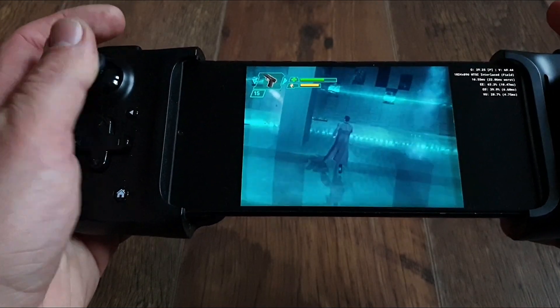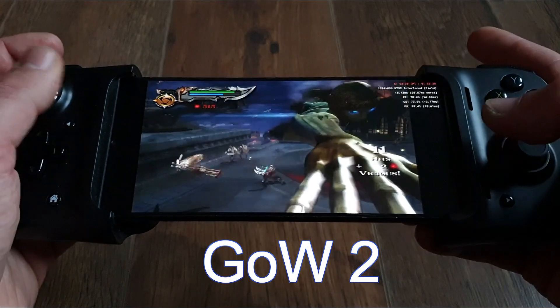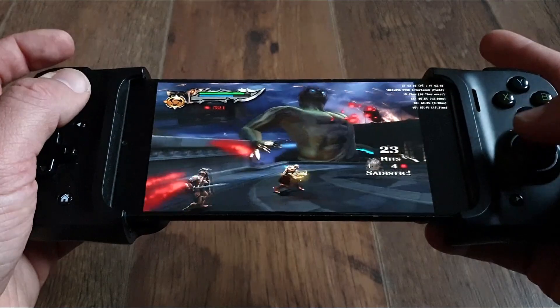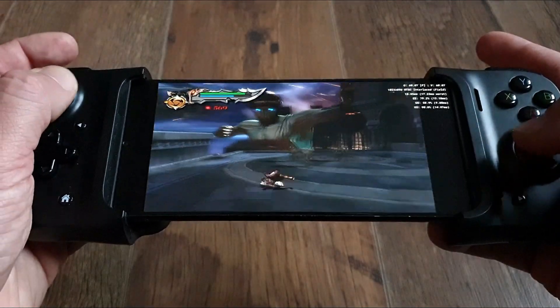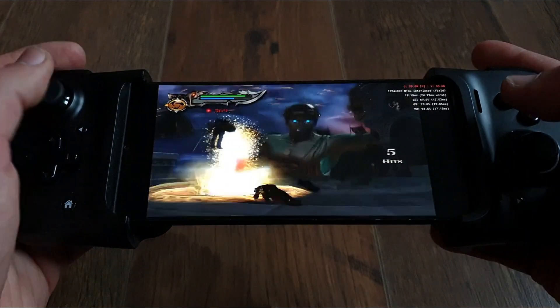God of War 2 at 2x resolution was running very well, and that's quite a demanding game to emulate. Again, not locked framerate, but I hadn't tinkered at any point. Even at 2x with Snapdragon 855 and the widescreen patch it was as good as I remembered — nothing short of a masterpiece.